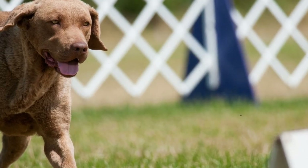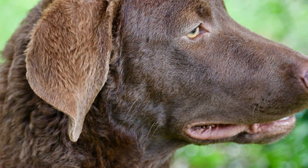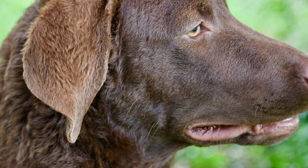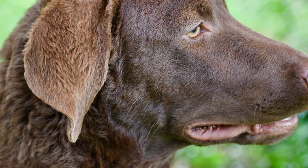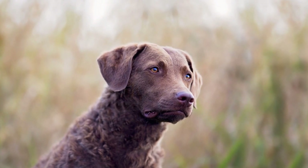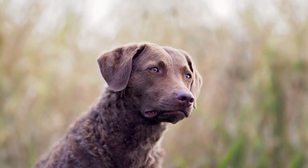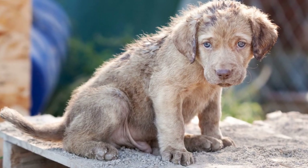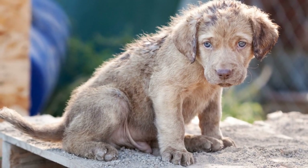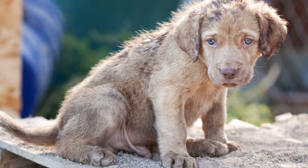One aspect that may concern potential owners is the barking tendency of Chesapeake Bay Retrievers. Like any dog, these retrievers can be vocal, especially if they feel bored or anxious. In an apartment setting, it is important to manage their barking behavior to ensure a harmonious living environment for both you and your neighbors. Socializing them from an early age and providing proper obedience training can help minimize excessive barking. Additionally, ensure that they have access to mental stimulation, such as puzzle toys and interactive games, to keep them occupied and less likely to bark out of boredom.